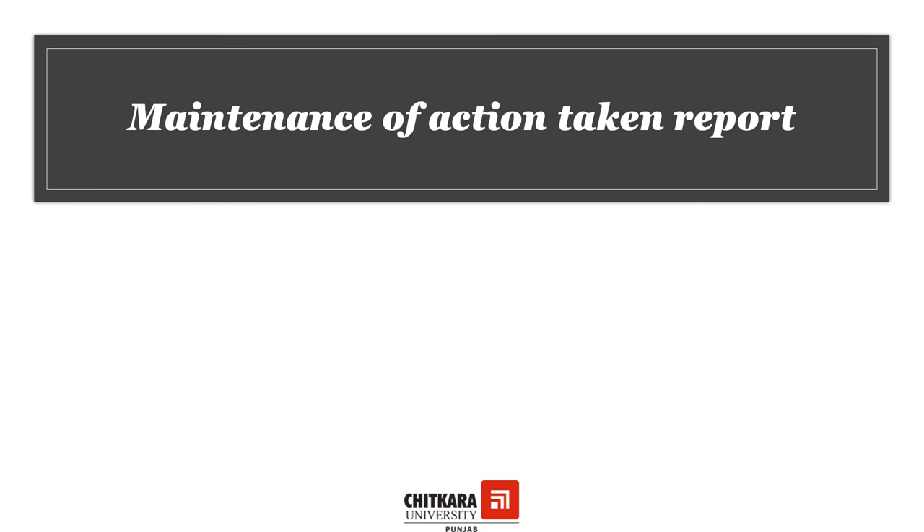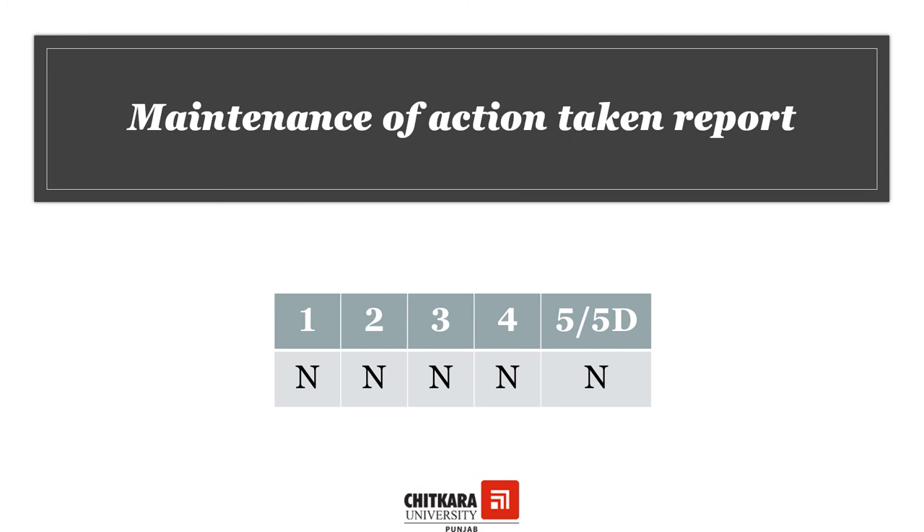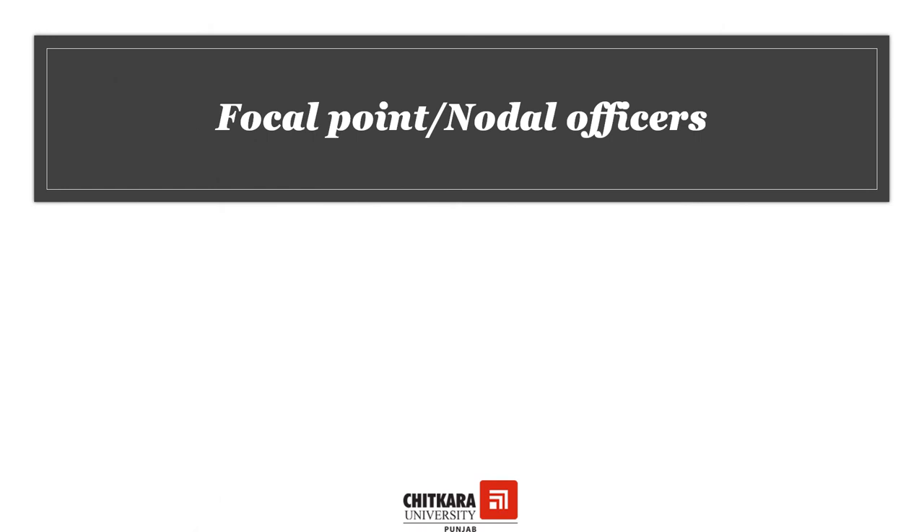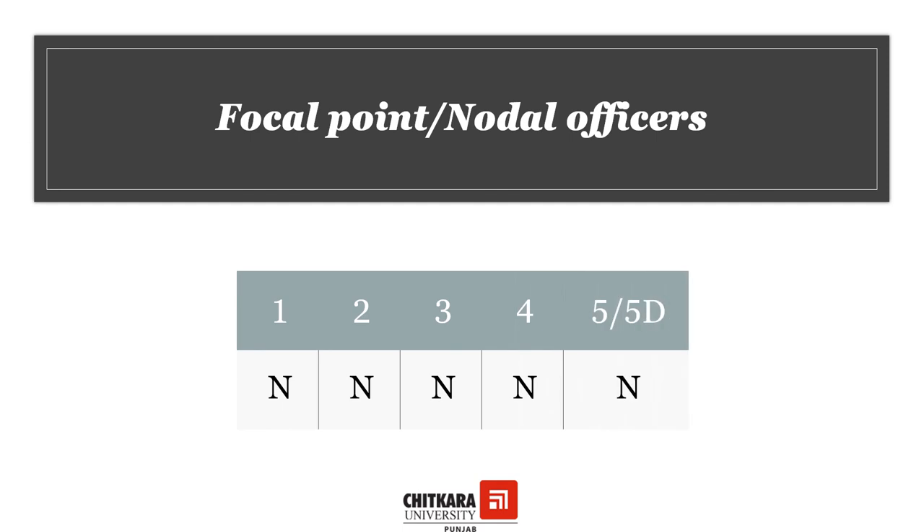An action can be taken against a person for non-compliance to these codes of conduct, and for that matter it is necessary for all categories of hotels to maintain an action taken report signed by an authorized signatory. For hotels which have more than 25 employees, there have to be two nodal officers who will be elected or nominated from HRD or security for maintaining compliance to the code of conduct, and people who feel that these codes of conduct have been broken can report to these nodal officers. For hotels which have less than 25 employees, it is necessary to have one nodal officer.